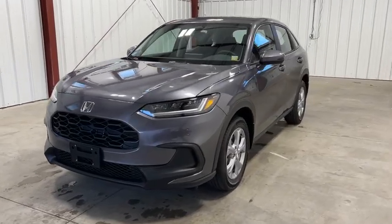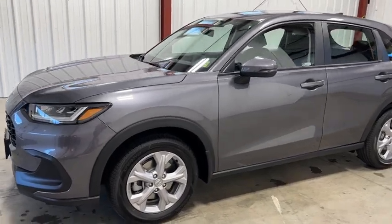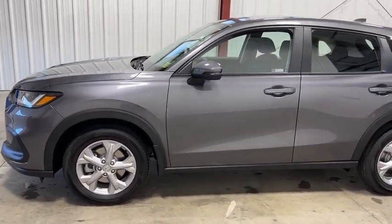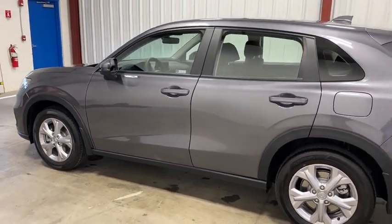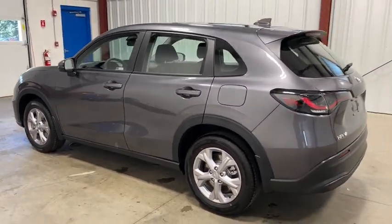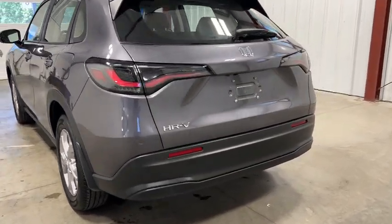Stop by and take a look at the 2023 Honda HR-V. The HR-V has a good-looking exterior with a clean design. It comes with a well-tuned suspension and a handsome and flexible interior with tons of options to choose from. This vehicle has less than 100 miles.